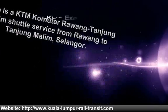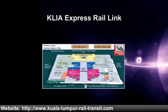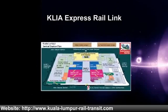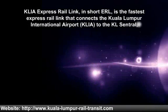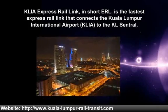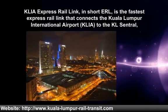KLIA Express Rail Link. The KLIA Express Rail Link, commonly called ERL, is the fastest express rail link that connects the Kuala Lumpur International Airport (KLIA) to KL Central, the Kuala Lumpur city center transportation hub.